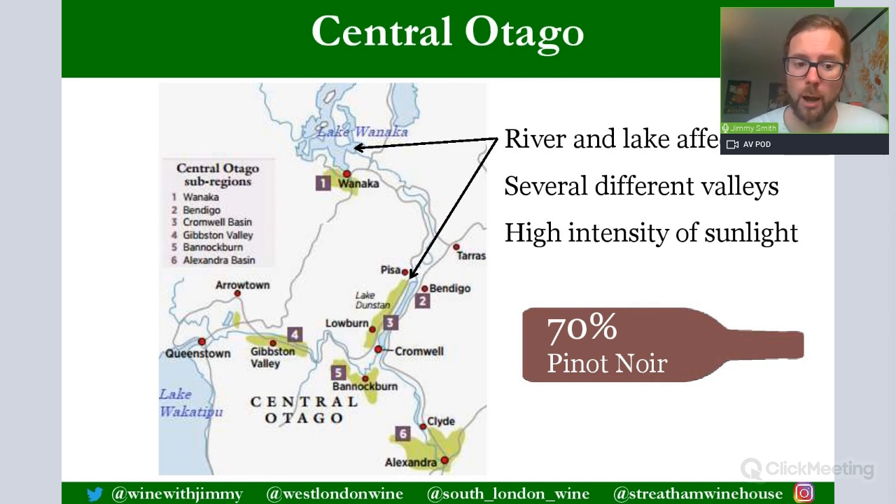There are river and lake effects here and different valleys with different exposures. Altitude is not the highest — about 200 to 450 metres — similar to Alsace in France, which is also classed as a cool continental climate. The high intensity of sunlight is what ripens Pinot Noir to quite an extreme amount. Sub-regions include Wanaka, Bendigo, the Cromwell Basin, Bannockburn — probably the most famous — Alexandra Basin, and near Queenstown, Gibbston Valley. You will not be required to know those specifically.